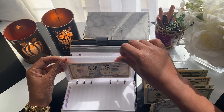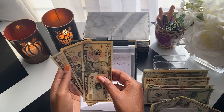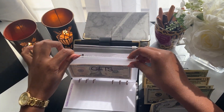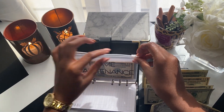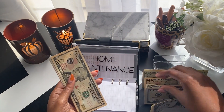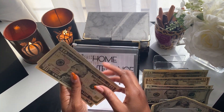Gifts is getting $10 — it now has $25. Home maintenance is getting $5 and it now has $45.